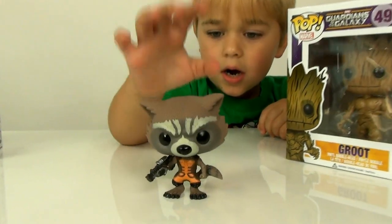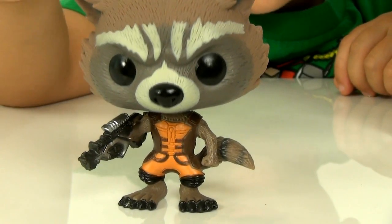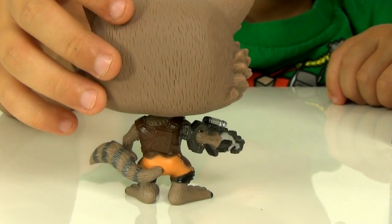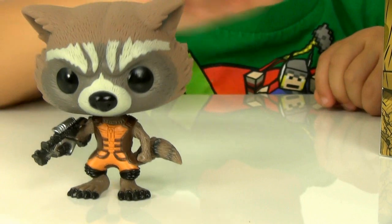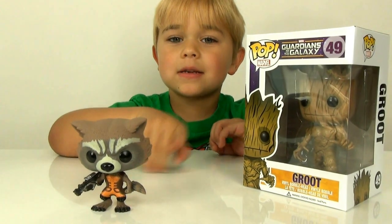Here's what Rocket Raccoon looks like. Of course he's a raccoon — a little raccoon. And he actually calls himself Rocket. That's cool. I bet he likes trash — raccoons like trash. I bet he likes trash. Maybe he likes blowing up trash.